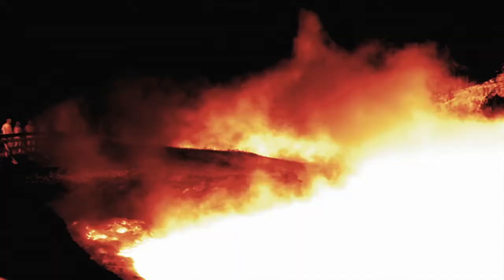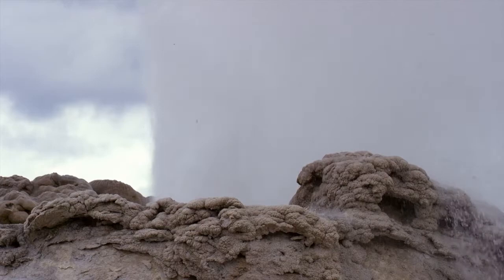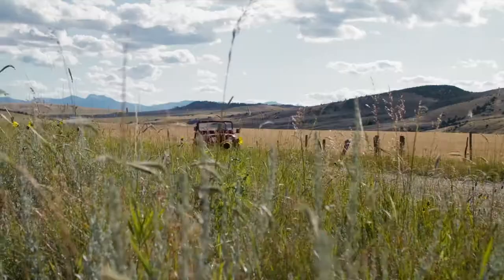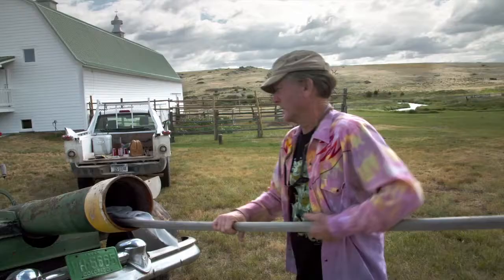There are pools of boiling hot water all around the park, but what makes the water in the geysers explode? What if geysers are like a cannon that fires water? If I can track down a real cannon, I might be able to figure out how geysers work.